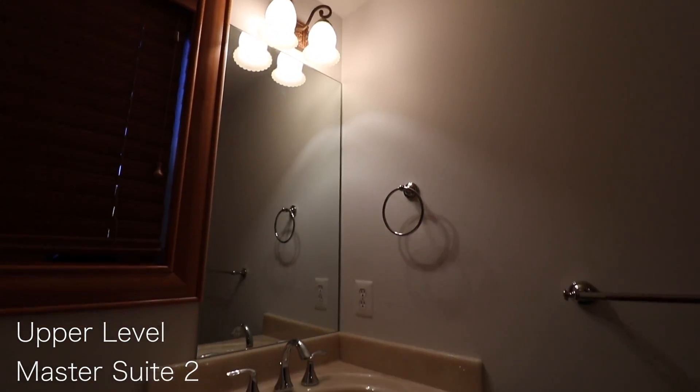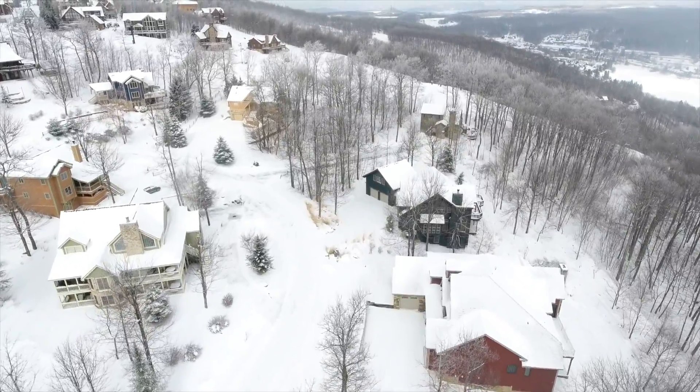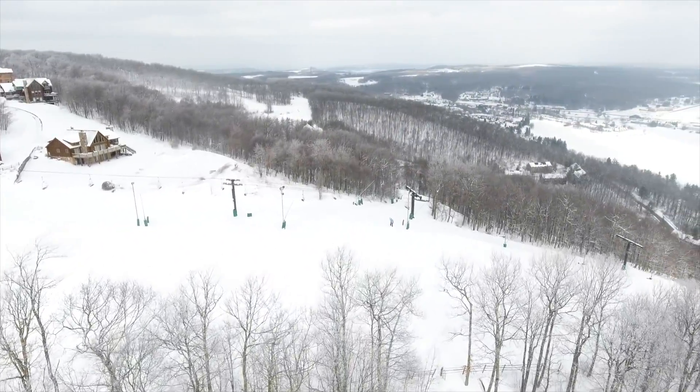Located in the heart of the Wisp Ski and Golf Resort, this one-of-a-kind property is just a short walk to the ski slopes with direct community ski-in, ski-out access, and close to all of the Deep Creek Lake area amenities.